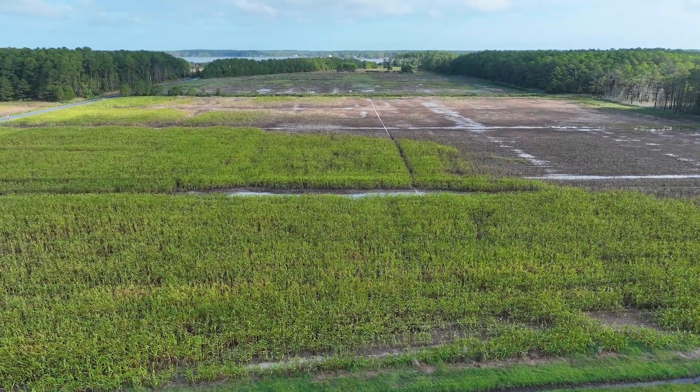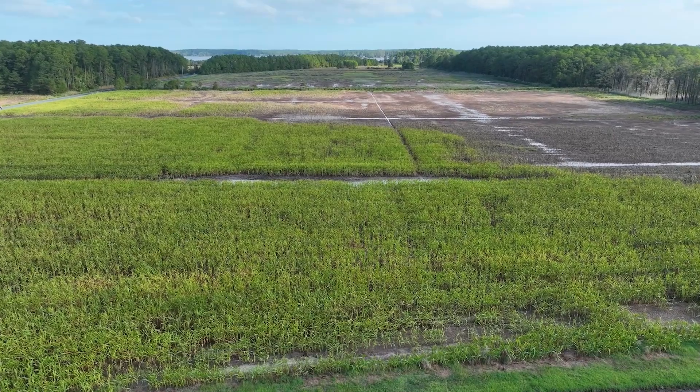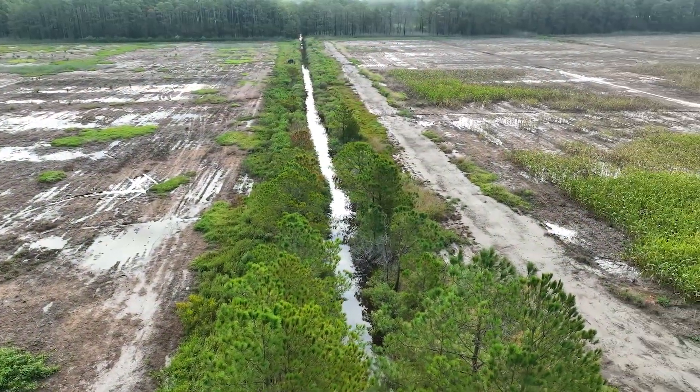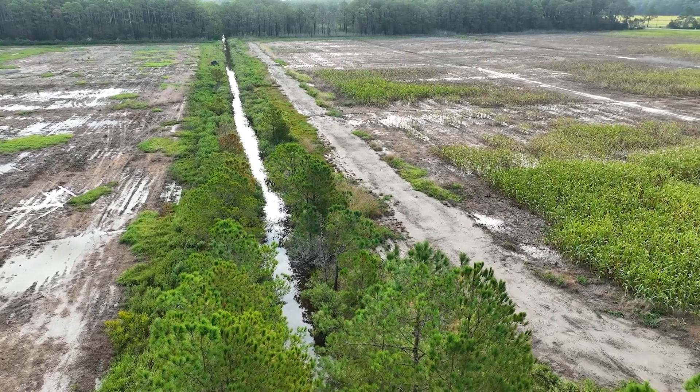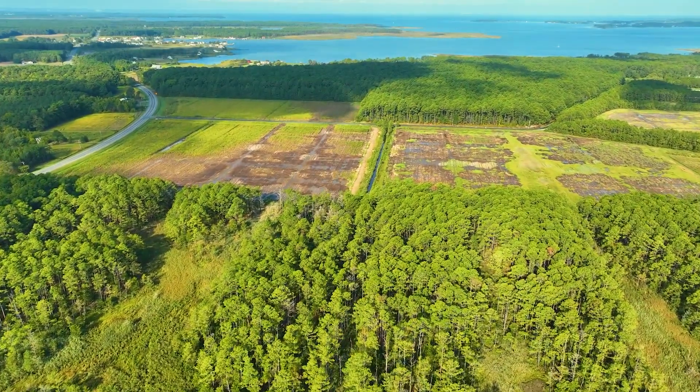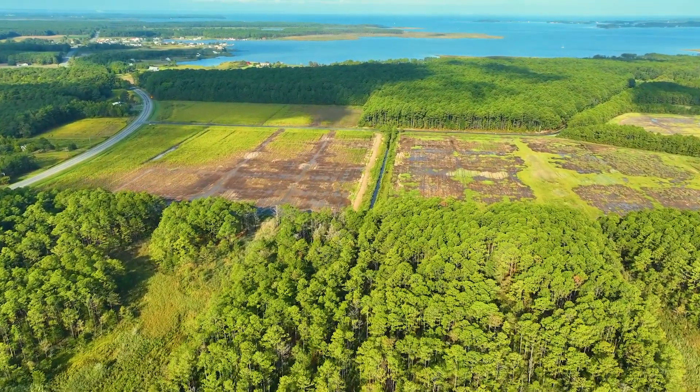It's not as if there are no options available. One thing we have seen in research is that if you plant grassy buffers along the edges of agricultural fields, those can actually prevent storm surge and help protect upland land. But we need to know how to manage them properly — making sure invasive species don't move into those areas, and making sure those are productive areas for wildlife, bees, and birds.